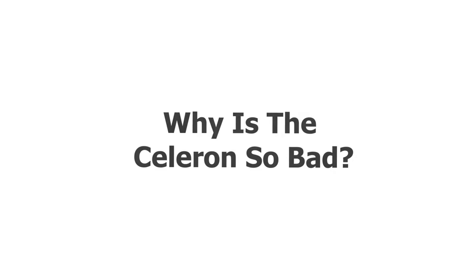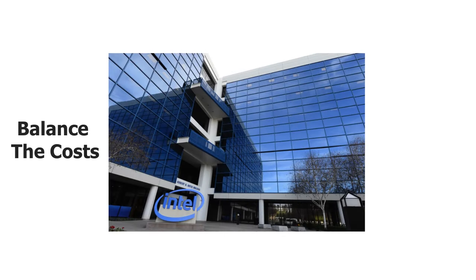So you may be wondering why the Intel Celeron is so bad, and the reason is this: manufacturers use Celeron processors to balance the cost of low-end laptops. This is not very good, as opening more than one page in Chrome will slow your computer down to a crawl.